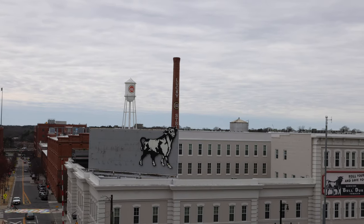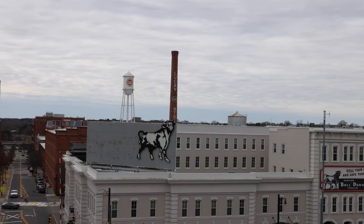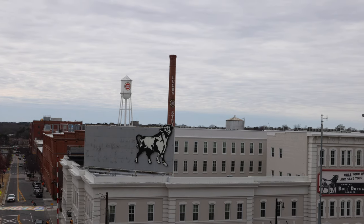Today we're going to roam around beautiful American Tobacco Campus here in Durham, North Carolina and get the shot. Let's go.